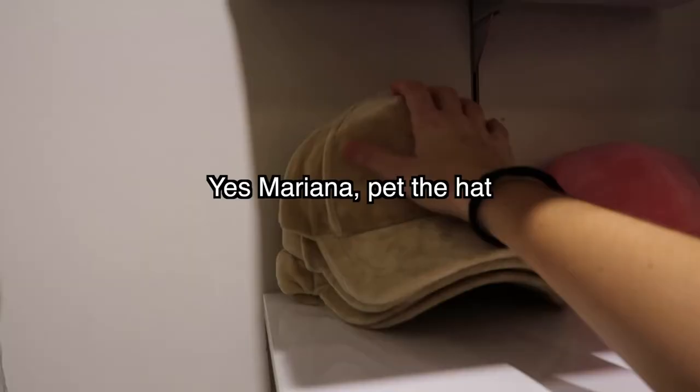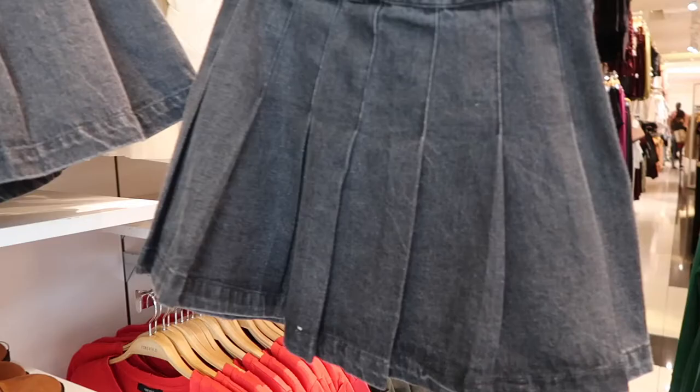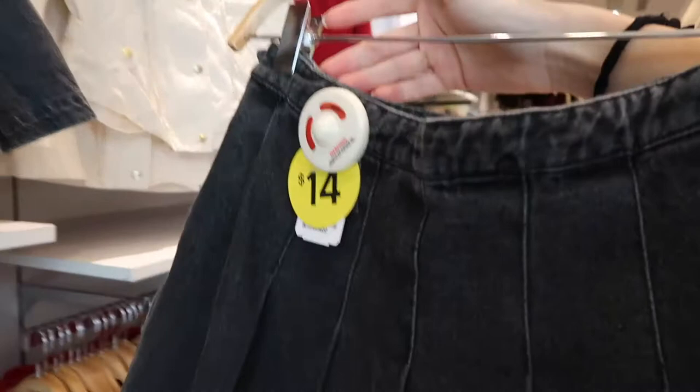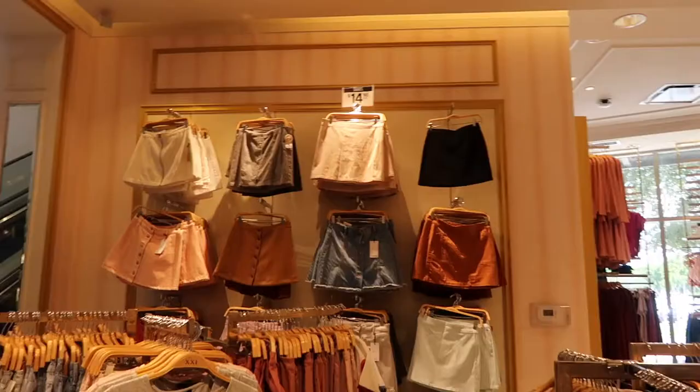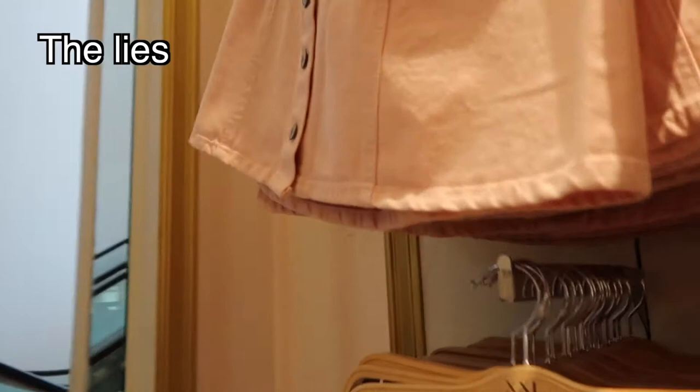Wow, they're so soft. It's not really my style but it's only like $14. All of those skirts — it says $15 and up so they're probably a little more expensive. This one's $19.99, this one's $19. Where are these $15 skirts? Oh, this one's $12.90.